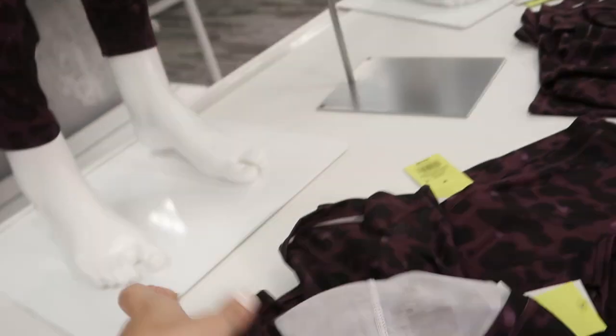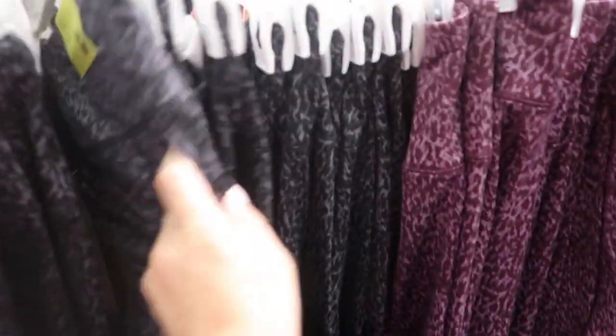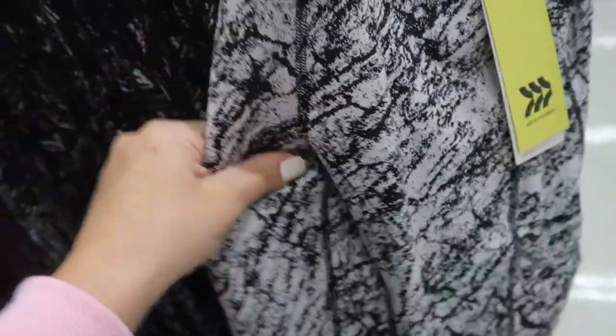Here are some of their legging colors — there's a black and gray, a burgundy with lavender, black and white, a white and black marble. A lot of those leggings also have matching sports bras.